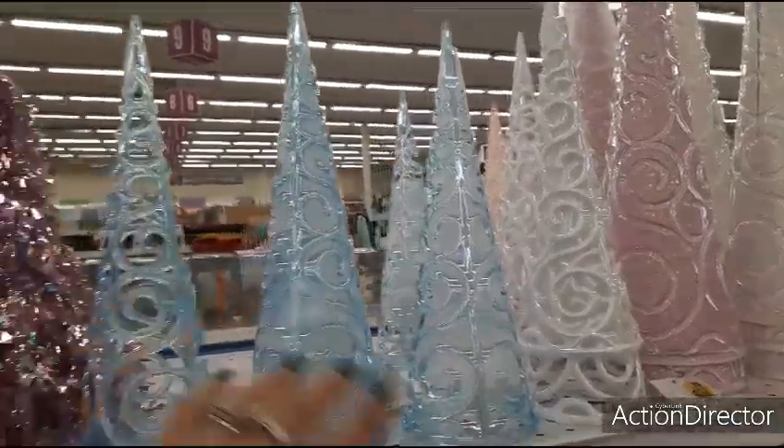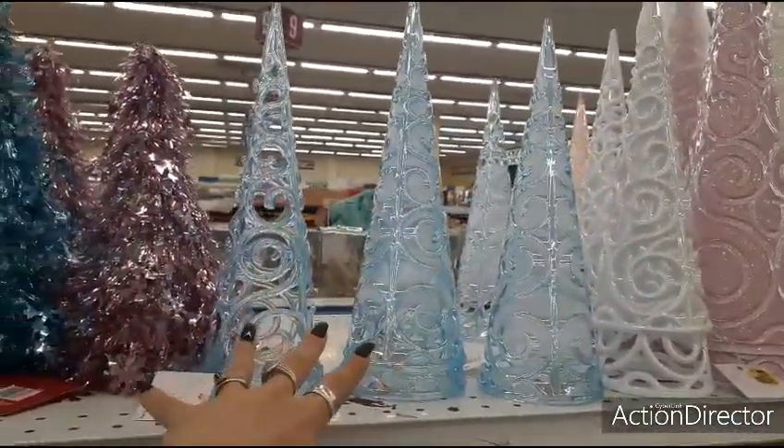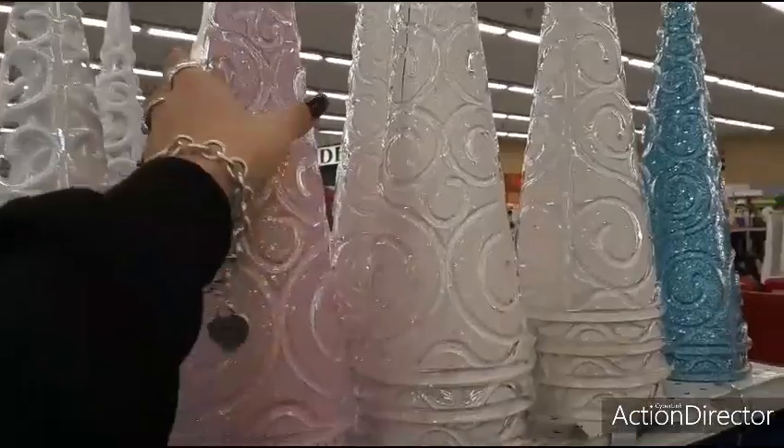These are $0.99 and that's cool. These are $1.99.